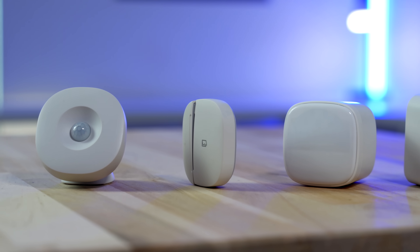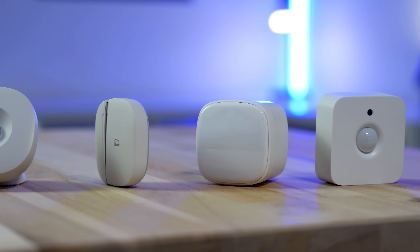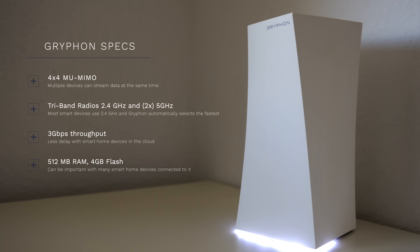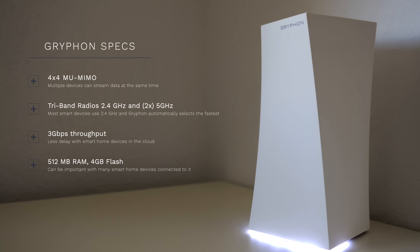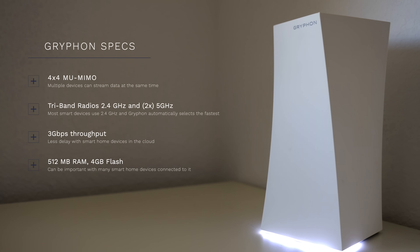You might be wondering: do I really need a hub? Technically you don't have to have one, but it does help all the devices work together. For example, many sensors use Z-Wave and Zigbee, and you need a hub to connect to those. As for routers, make sure to get one with decent specs to handle all of the Wi-Fi devices. I've still been using the Gryphon router and it hasn't had any issues with all of my smart home devices connected to it.